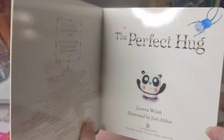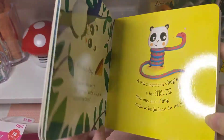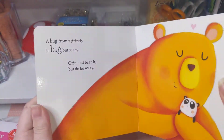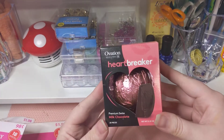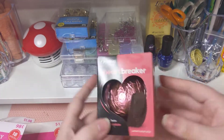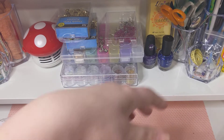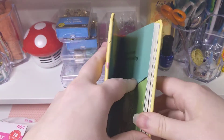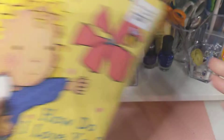'The Perfect Hug' — I really like the drawing and everything in that. And then of course I got a premium Swiss milk chocolate — orange — because chocolate. 'How Do I Love You?' has a really cool design. That was a good book.